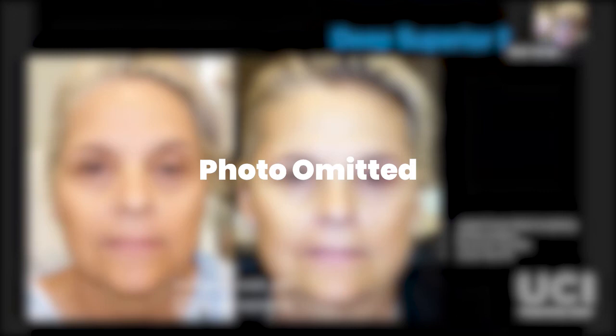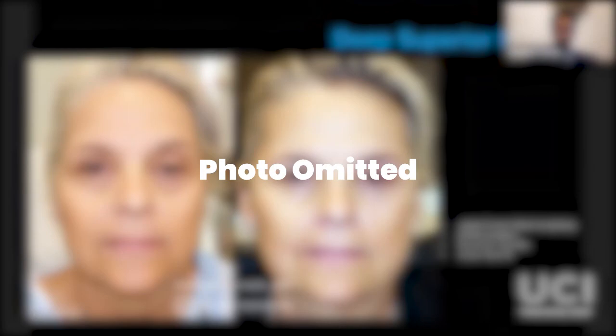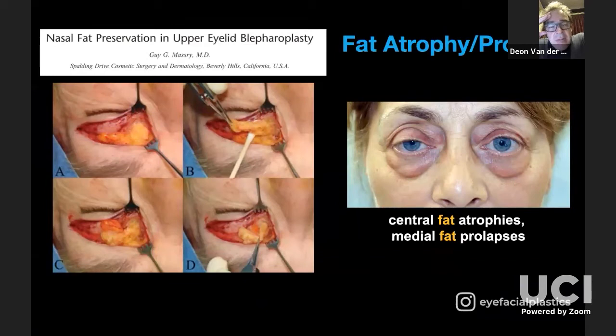Can I perhaps lead with a question? Firstly, I'd like to comment on the quality of your photographs — that's excellent. The pre-tarsal or pre-aponeurotic fat is an old staple in plastic surgery debate — to be removed or not removed. You didn't emphasize that much. I think you emphasized the fact that it atrophies and one can move fat from medial to lateral. But do you ever remove fat from the upper eyelid, and what would your indications be?